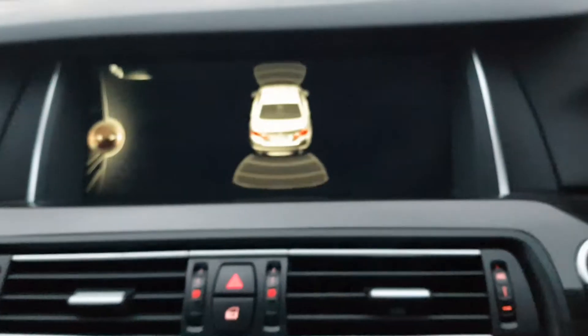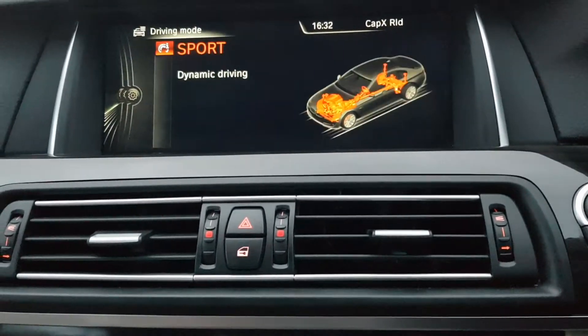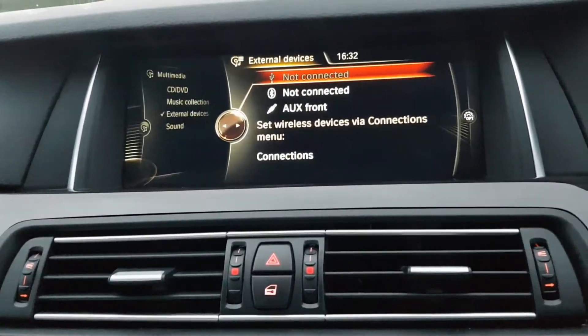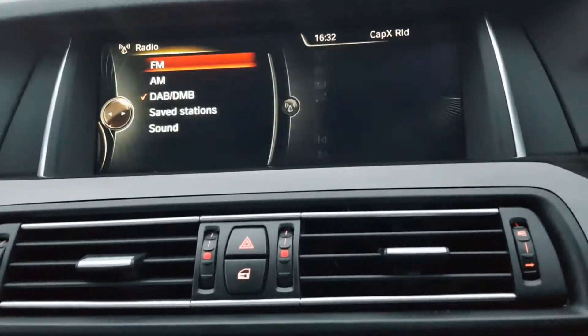Indicator stalk, parking sensors front and rear. You've got this lovely widescreen nav with Bluetooth, USB, auxiliary, digital FM and AM radio.